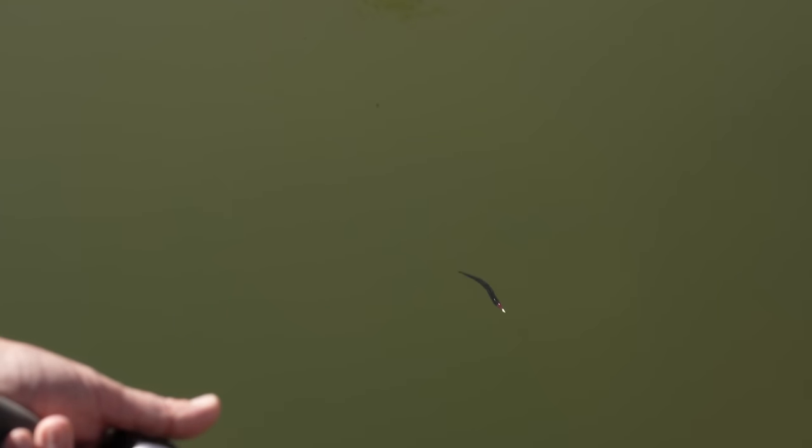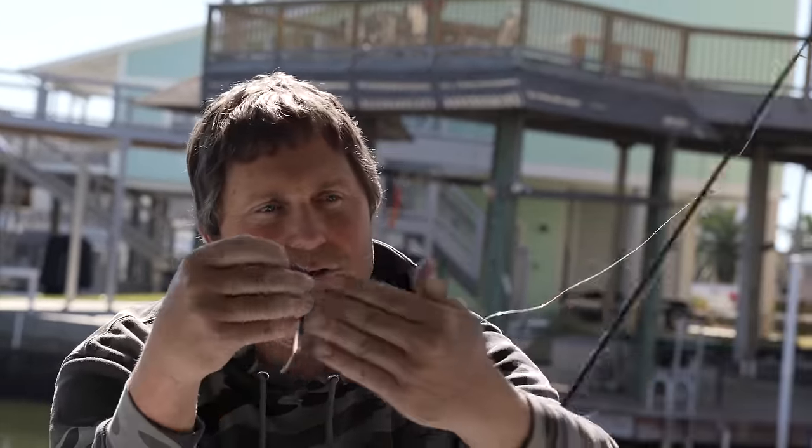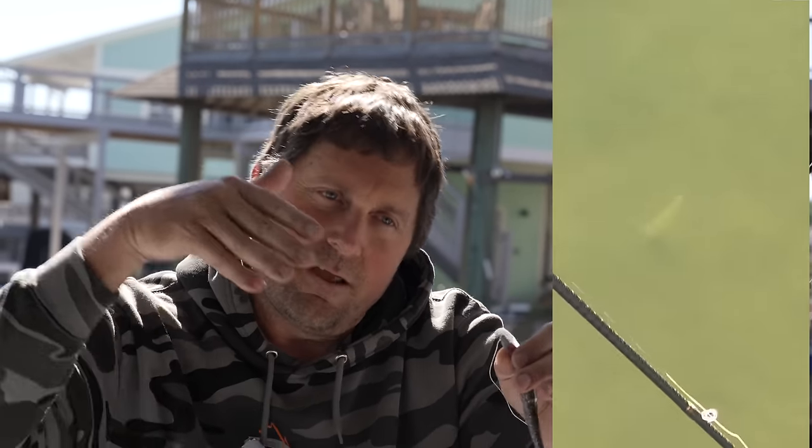We've got some swimming action to show with this bait. You can reel it, you can twitch it, it still travels left to right. Pop the slack — that's always your best way to make that bait travel left to right. If you're just ripping it on a tight line it's going to go straight. Pop your slack and that slack will let that bait travel and glide left, travel and glide right, and you'll get the mid-body movement.